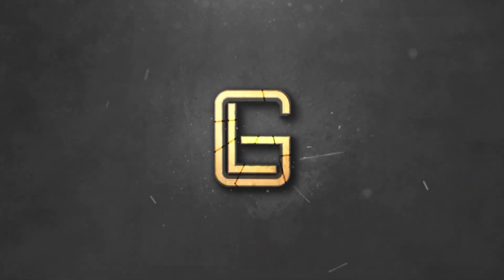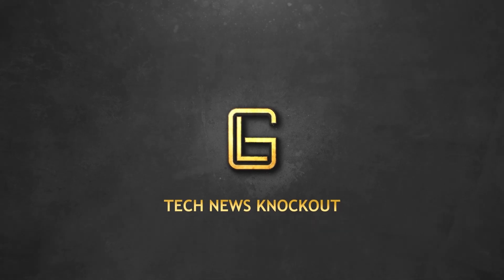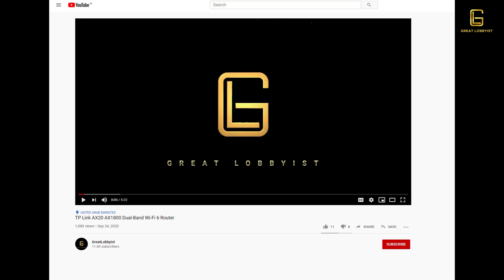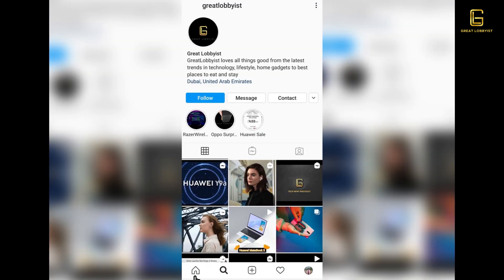Hello guys, I'm back again with this week's edition of GL Tech News Knockout, where we're going to find out what happened in the tech world last week. Before we get on to talking about today's topics, please press that subscribe button and the notification icon if you're watching us on YouTube. If you're watching on Facebook, press that like and follow button, and on Instagram and IGTV just simply follow us.